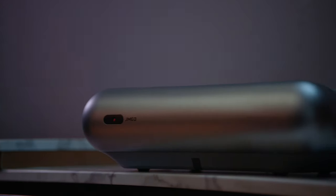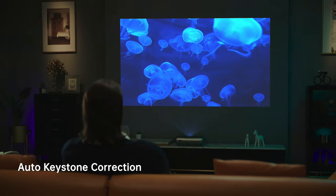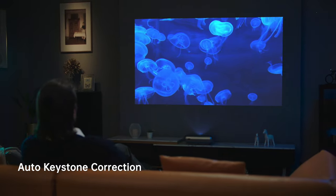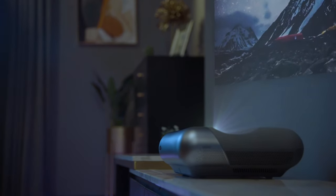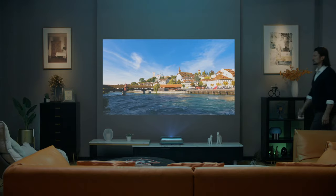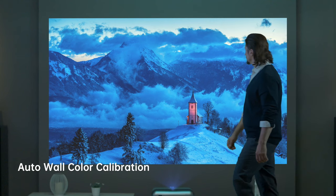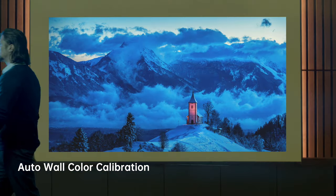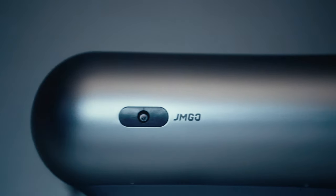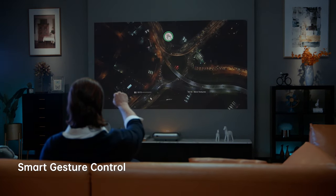The Zero Perception Intelligence System offers auto-keystone correction that accurately corrects the unevenness of the projection. O1 Pro intelligently detects the wall color temperature, retaining the original colors of your movie. With simple gestures, you can easily control the volume or speed.